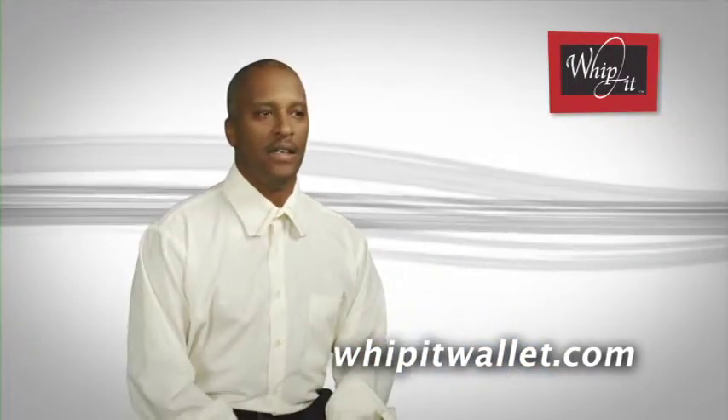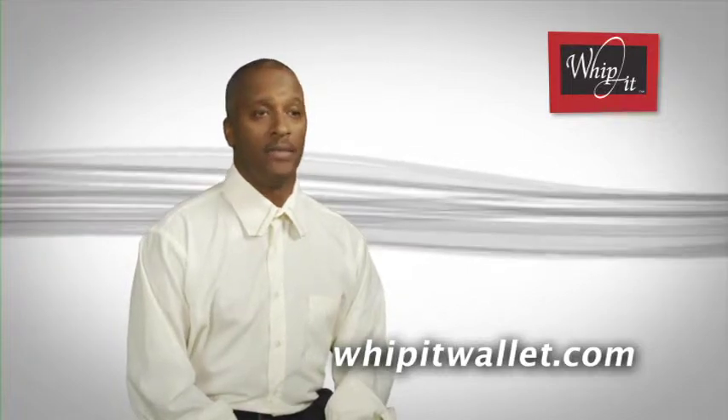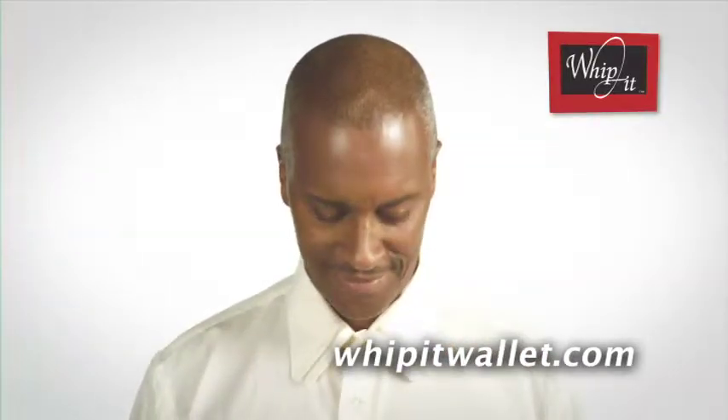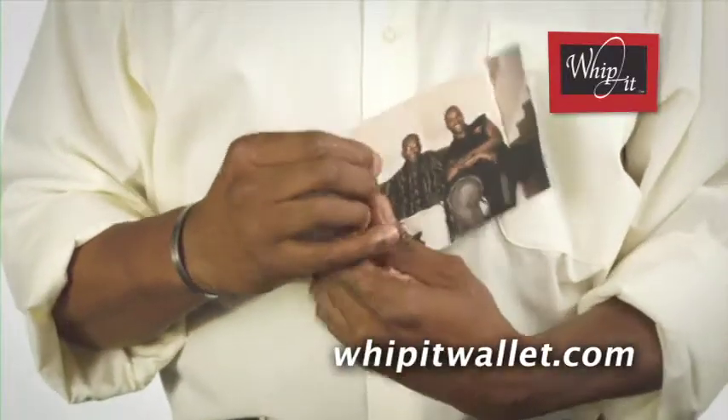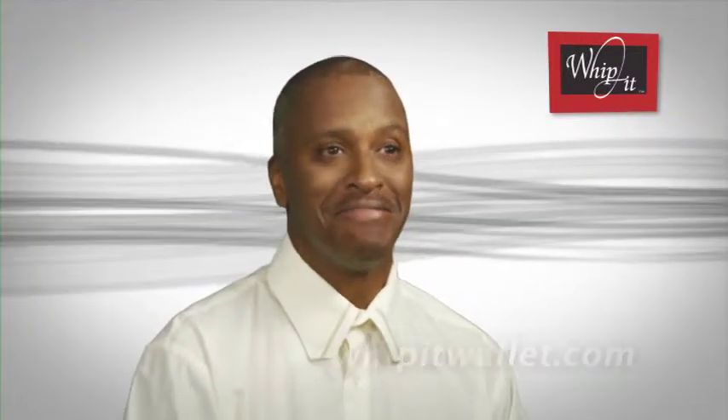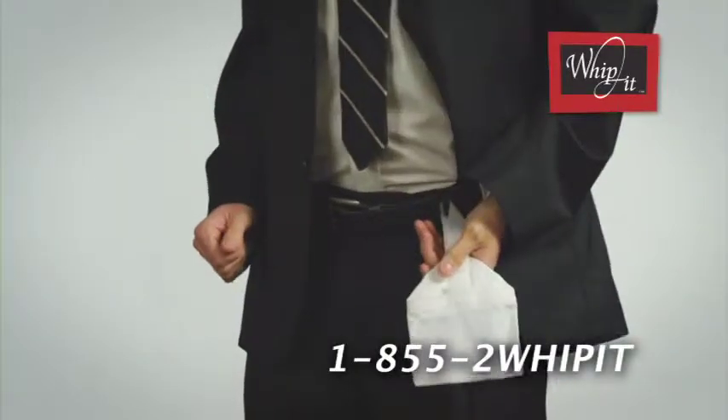My father has a wallet that's probably older than I am. This thing is at least 4 to 5 inches thick, and I'm not joking. The Whippet would be perfect for him because he travels all the time — he goes on cruises. I already know what Christmas gifts are now, so I'm set. It's perfect for anyone on the go or far from home.